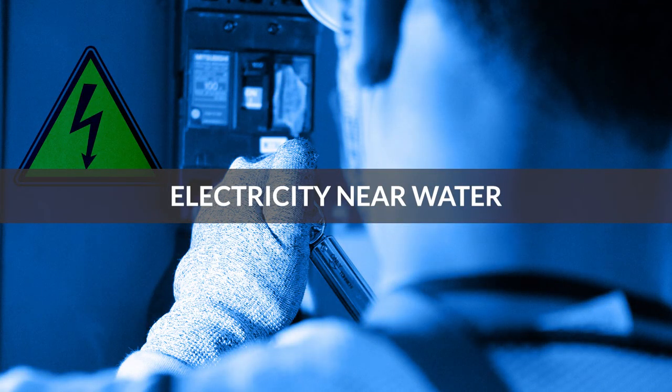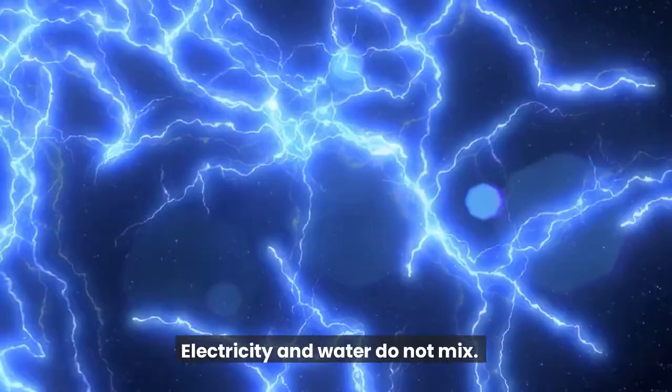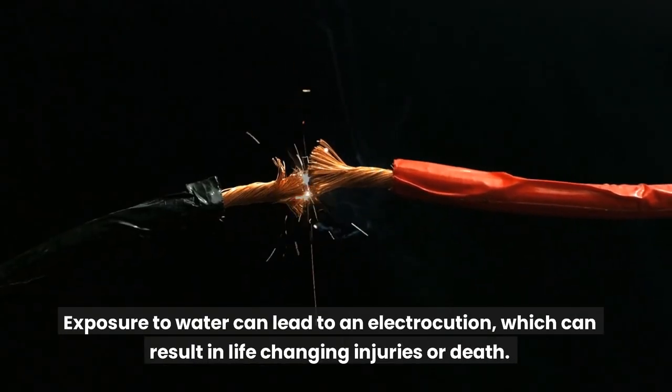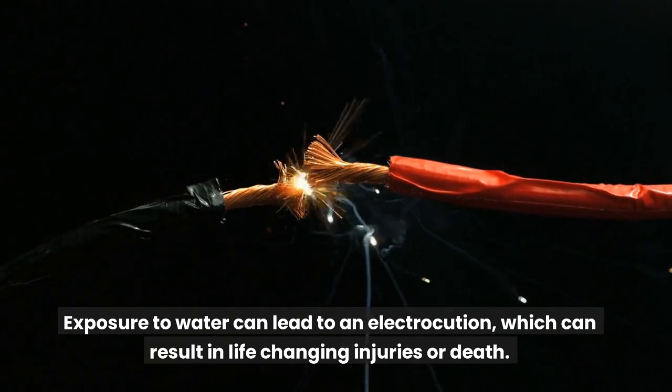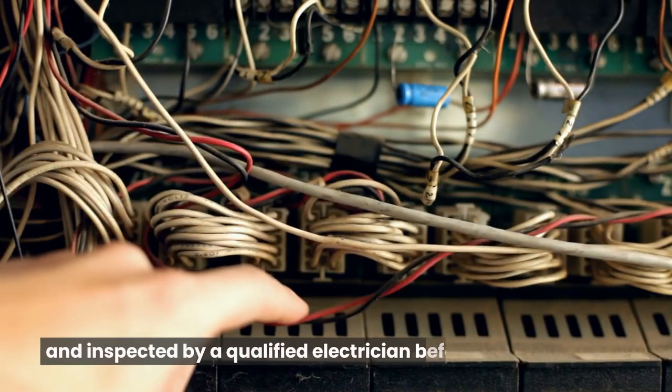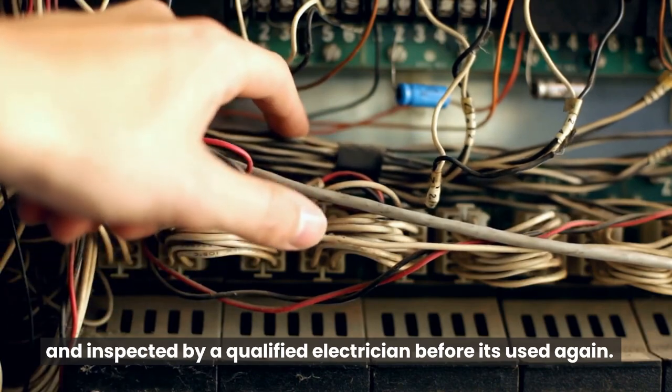Electricity near water. Electricity and water do not mix. Exposure to water can lead to electrocution, which can result in life-changing injuries or death. If any of your electrical equipment gets wet, it should be unplugged and inspected by a qualified electrician before it is used again.